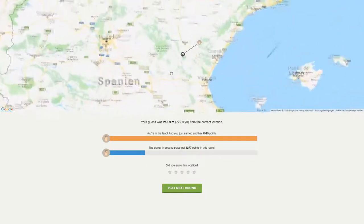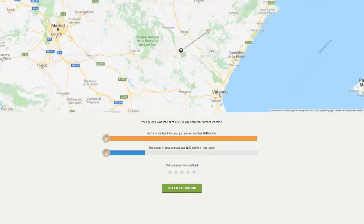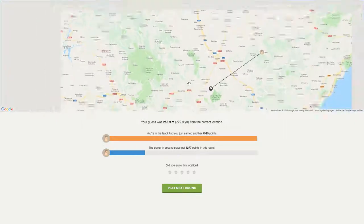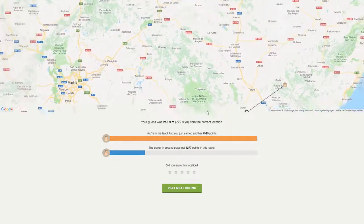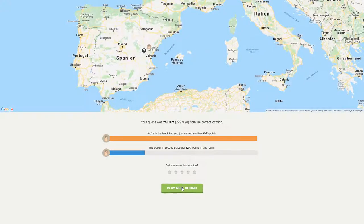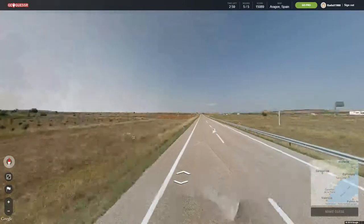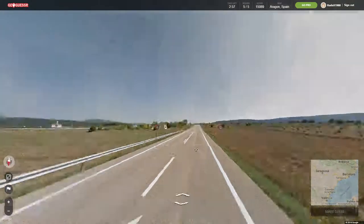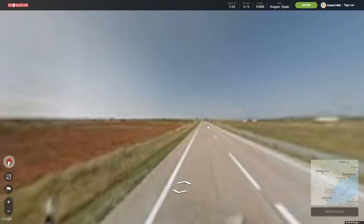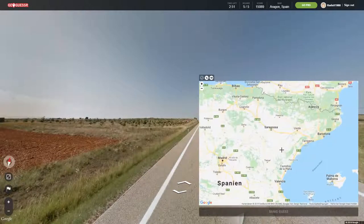This is already quite close to Valencia. That's really nice here. There are also national parks here. It's also not that far from Madrid. And this looks like the one before — exactly the same. Which one was it?